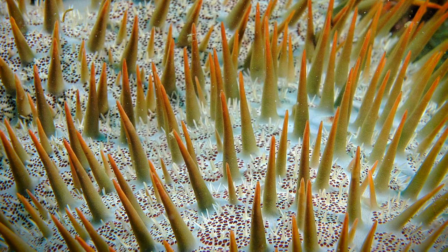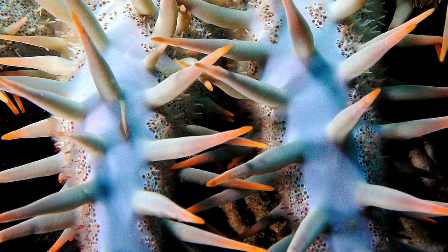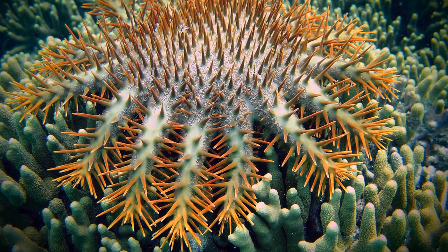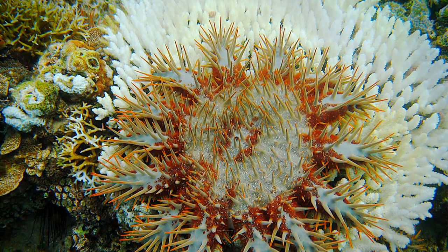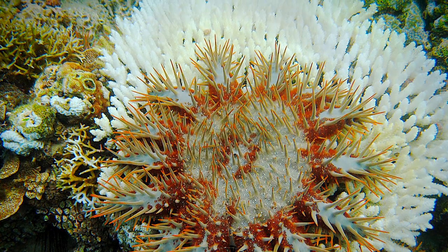This is Acanthaster planci, the crown-of-thorns starfish, and this starfish is a voracious predator of corals. What it does is actually spit its stomach out onto the coral tissue, dissolve it, and bring it back in. The only thing left is the bright white skeleton that was underneath that tissue. That's why it's called coral bleaching, because it looks like the corals have been bleached.